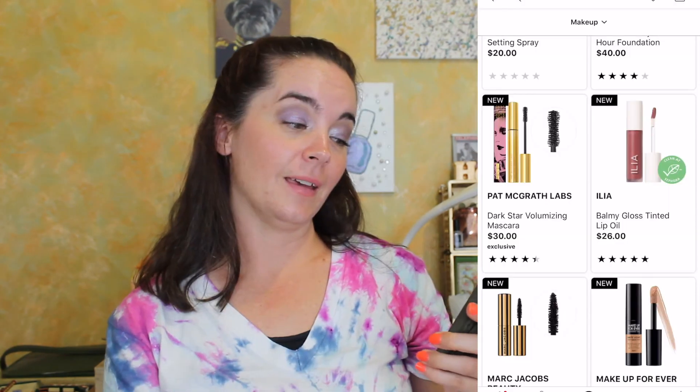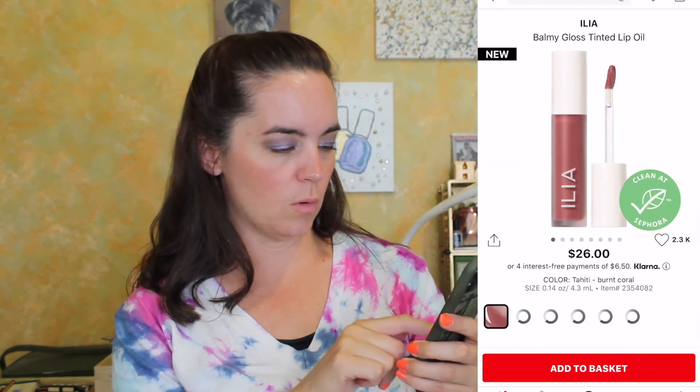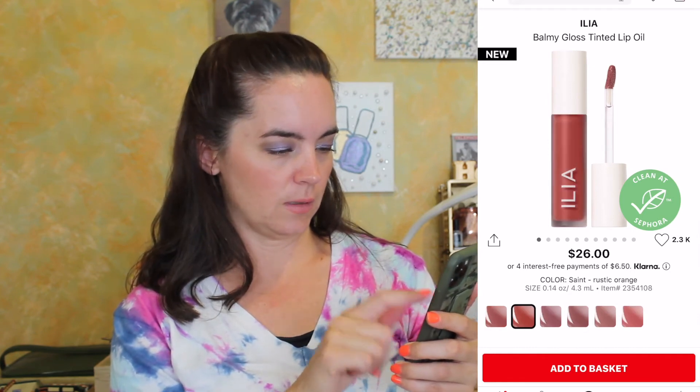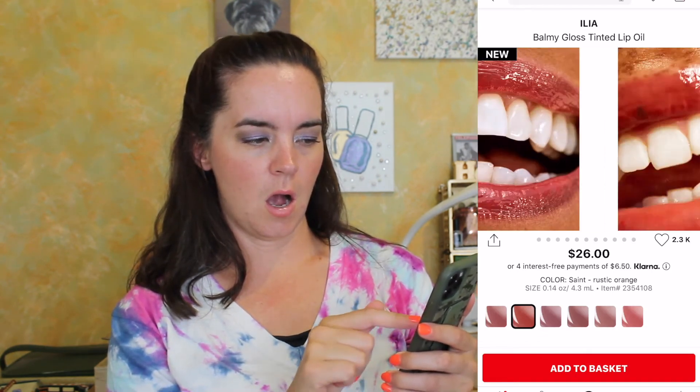Let's look at new arrivals and new makeup — that's more interesting to me. Oh, the ILIA Balmy Glow Tinted Lip Oil — hold on, what's up with this? 'Tahiti' is a burnt coral... 'Saint' is a rustic orange — ooh! I have not seen those — those are beautiful. We're gonna get rustic orange. I'm not even at $900 yet.